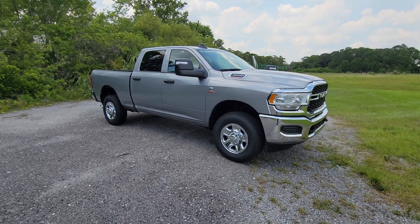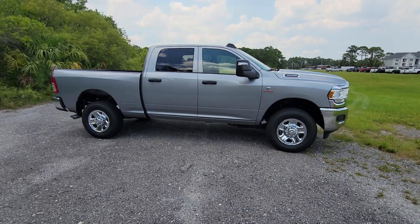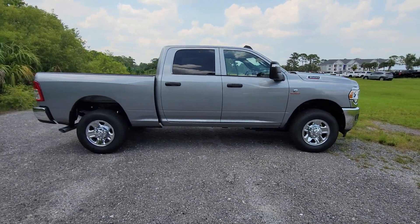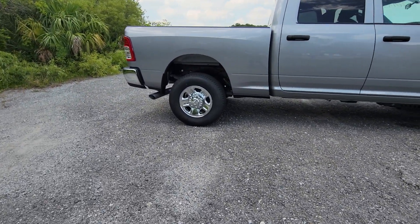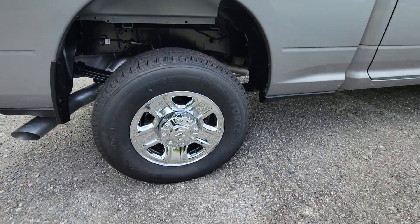Here is a wonderful 2023 Ram 3500. See for yourself when you take it out for a test drive. Our professional staff looks forward to giving you excellent service. The following are some of this vehicle's highlighted options.